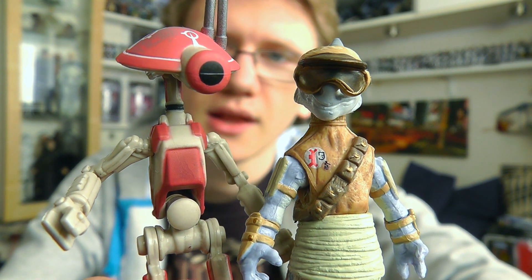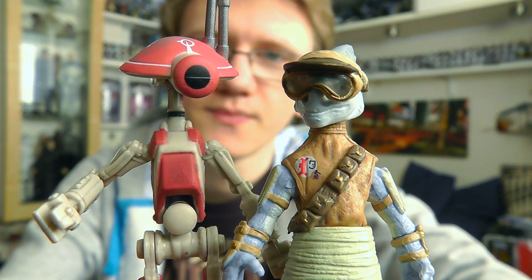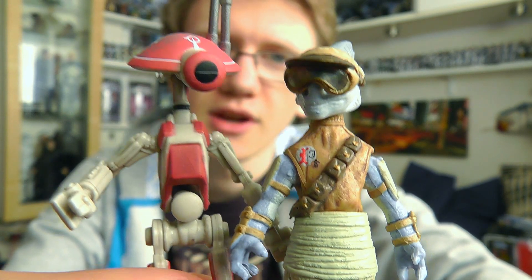So there we go — that's Rats Tyrell and the Pit Droid from the Vintage Collection. Hope you've enjoyed having a look at these guys. I'll be back with more reviews soon. Until next time, keep collecting, and may the Force be with you.